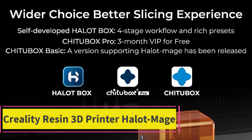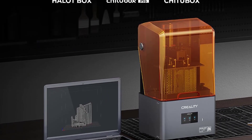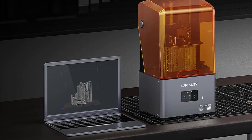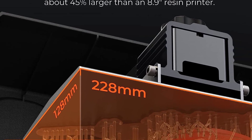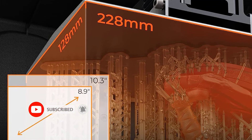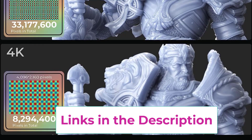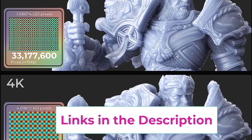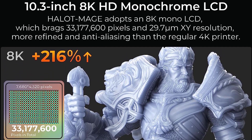Top 2: Creality Resin 3D Printer Hallet Mage. Introducing the Creality Resin 3D Printer Hallet Mage, an exceptional printer that pushes boundaries and offers unmatched capabilities. Featuring a larger printing size, the Hallet Mage boasts a sizable 10.3-inch LCD screen, providing a generous 228x128x230mm build volume — approximately 45% larger than an 8.9-inch resin printer. With ultra-8K high-precision, it harnesses an 8K mono-LCD with 33,177,600 pixels and an astounding 29.7 micrometers XY resolution.